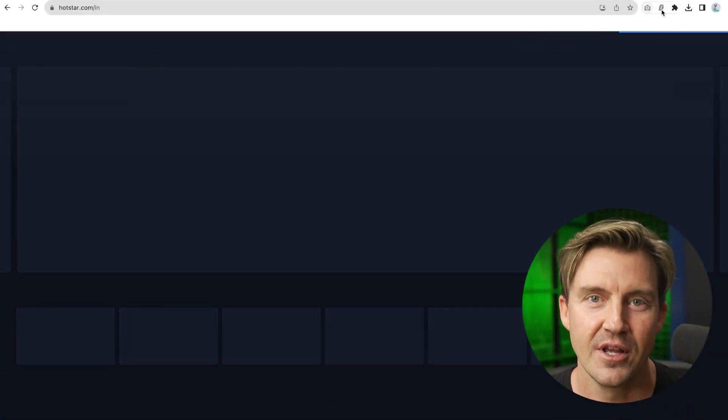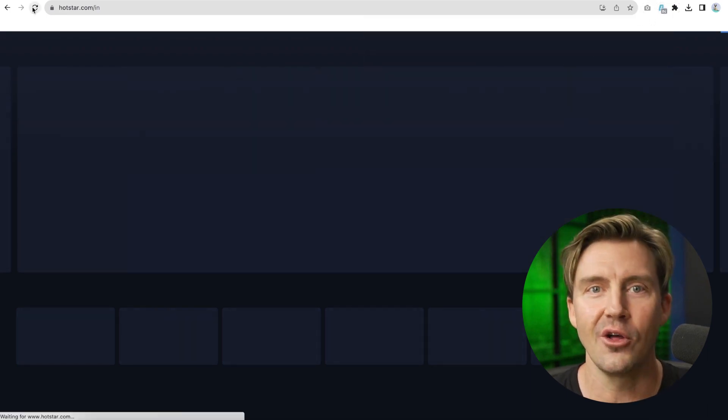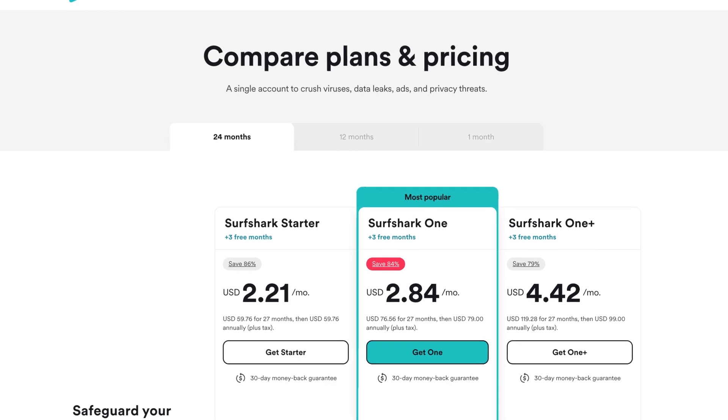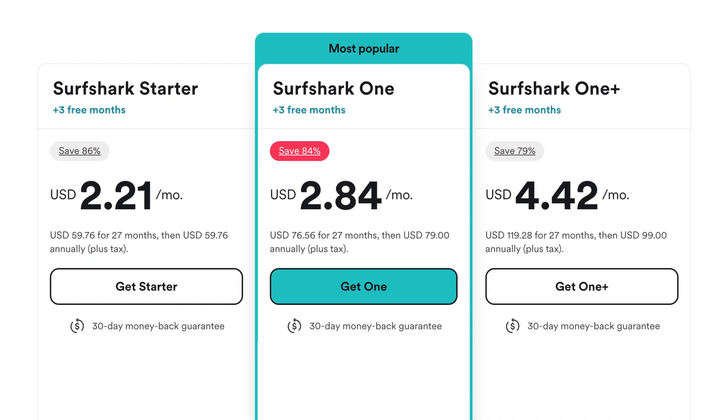Personally, as a streaming enthusiast, I think Surfshark is the best in that regard. It's got over 100 countries to choose from, and I can watch all the best streaming content — even something like Indian Disney Plus Hotstar, which is notoriously hard to access. Also, Surfshark is a really affordable VPN for Google Chrome. It's cheaper than NordVPN and can be used on any number of devices and browsers.